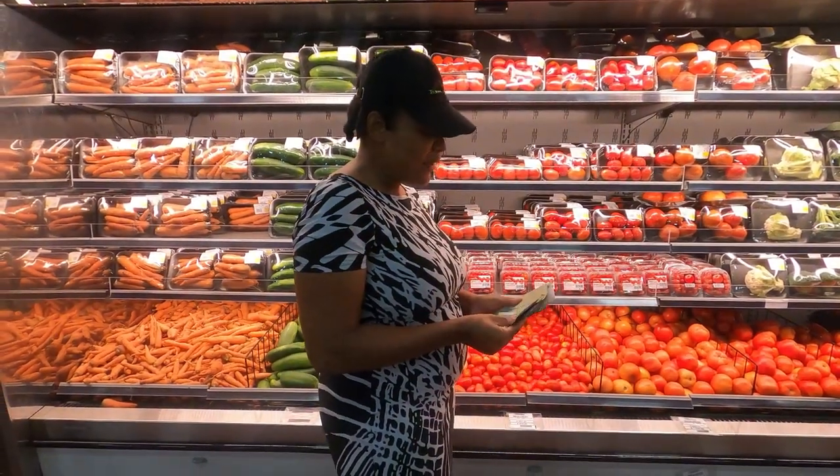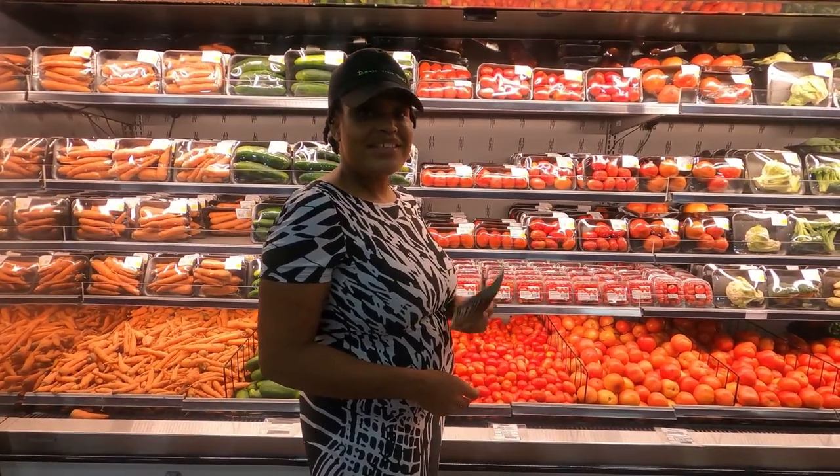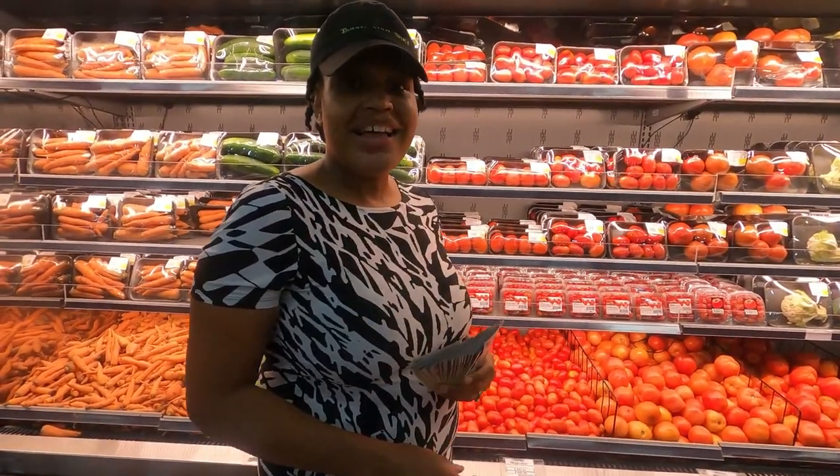Hi guys, we are in the supermarket and we are about to see what $60,000 can get us in Jamaica. Let's go.